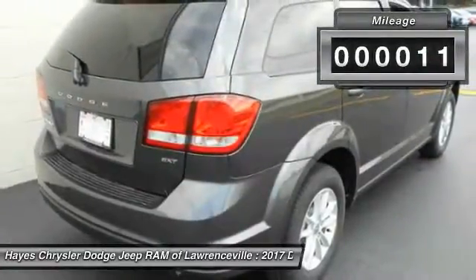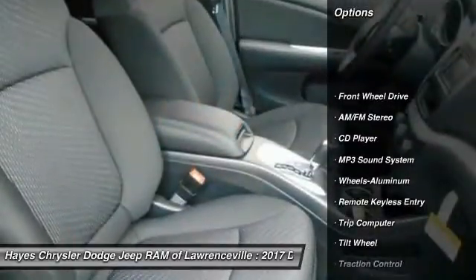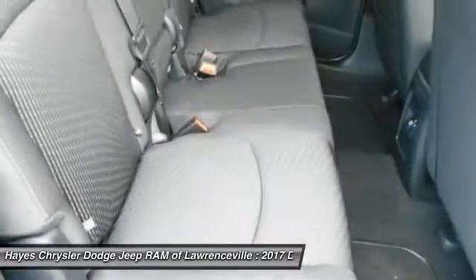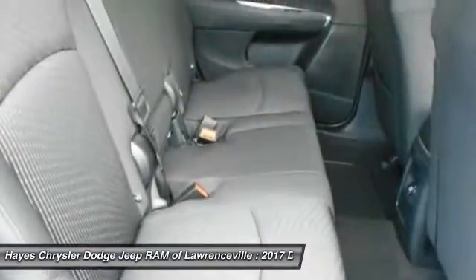This vehicle has less than 100 miles. Here are some of this vehicle's great options: traction control, anti-lock braking system, air conditioning, power steering, cruise control, floor mats, aluminum wheels, rear defrost, climate control, multi-zone, AM FM stereo radio.